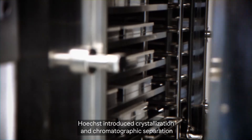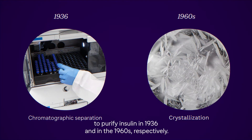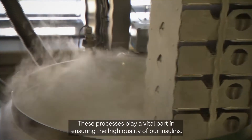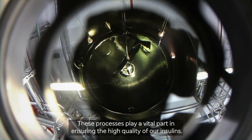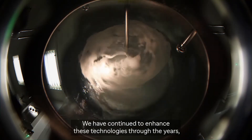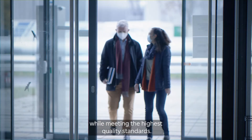Hoechst introduced crystallization and chromatographic separation to purify insulin in 1936 and in the 1960s respectively. These processes play a vital part in ensuring the high quality of our insulins. We have continued to enhance these technologies through the years, improving efficiency, flexibility and environmental impact while meeting the highest quality standards.